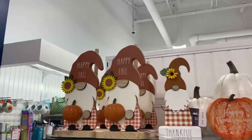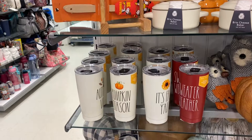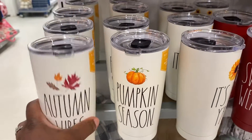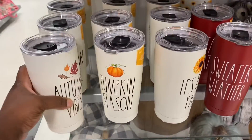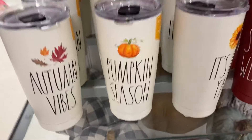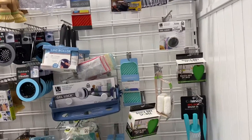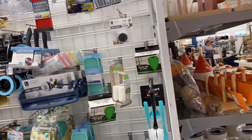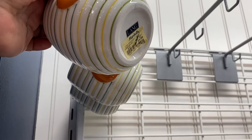We used to go to Marshall's when I was a child — my mom would take us there for back-to-school clothes and things like that. Look at the gnomes they have here, very cute. And they have these really cute stainless steel tumblers going for $14.99 — they have ones that say 'Pumpkin Season,' 'It's Fall Y'all,' and 'Sweater Weather.' I'm not really seeing what I wanted to come in here for, but look at this really cute mug — that's so cute and it's going for $5.99.